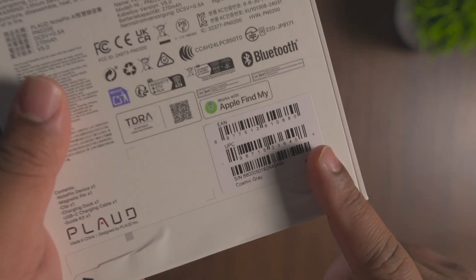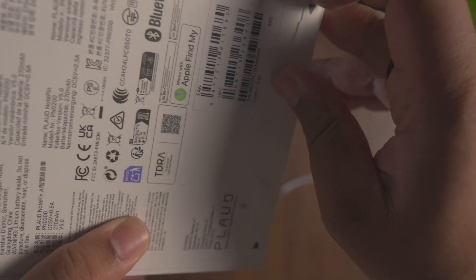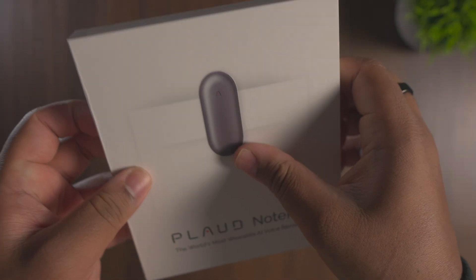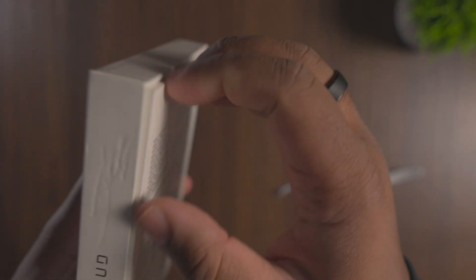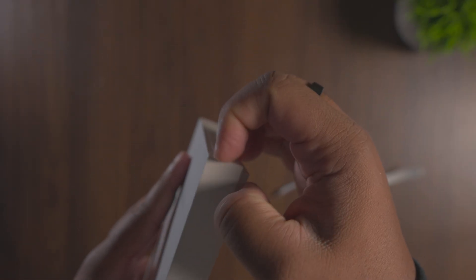This comes with Apple Find My, so if you ever lose your little Note Pen you can use Find My to track down its last known location. I think it's pretty cool that it has that because it is a very small device — it would be pretty easy to lose if it ever popped off your lanyard accessory or your wrist-based accessory that you choose to buy with it.